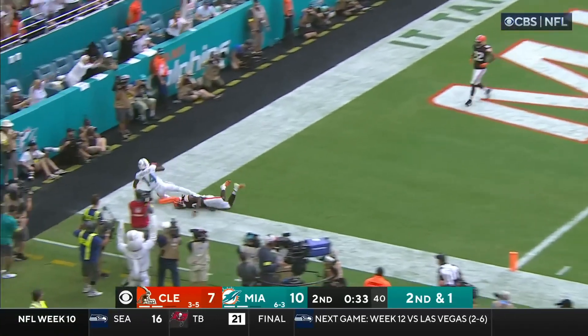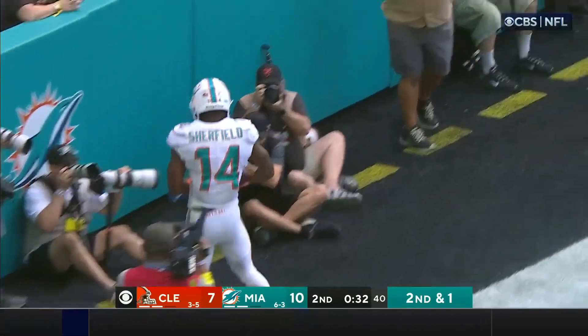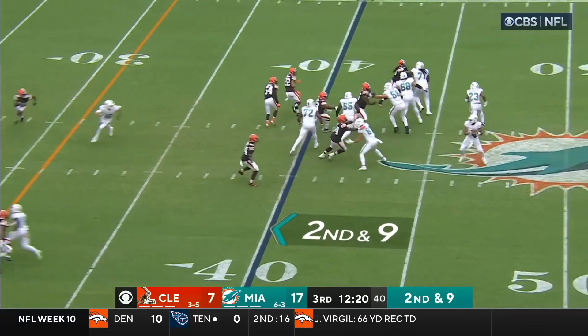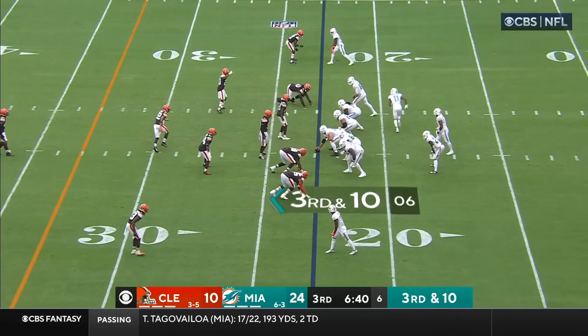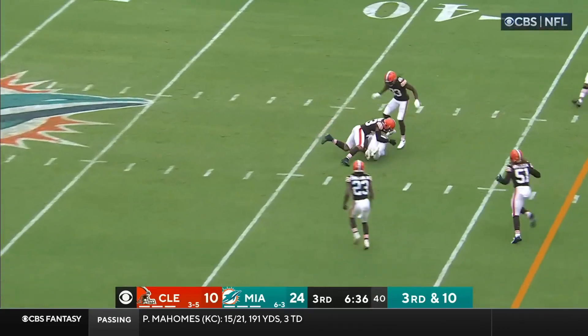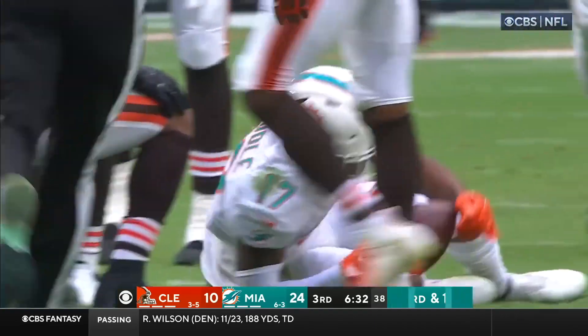Tua to the end zone — caught! Trent Shurfield, touchdown! In a third and long situation — Tua still with the ball, throwing, and complete on the crossing pattern. It is Gesicki. Under pressure, he steps forward, hits his man over the middle. Jalen Waddle with the catch — and that's a Miami first down.